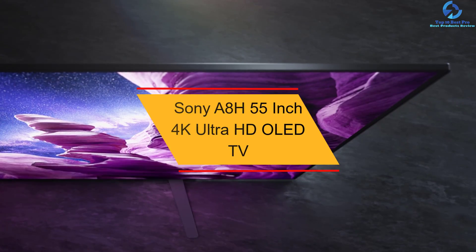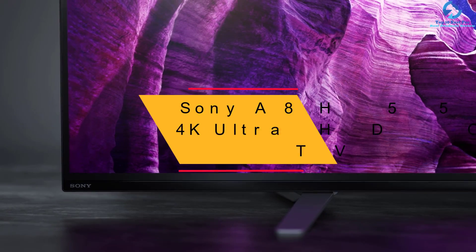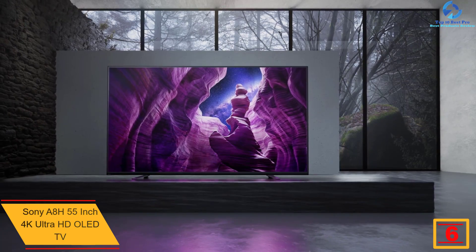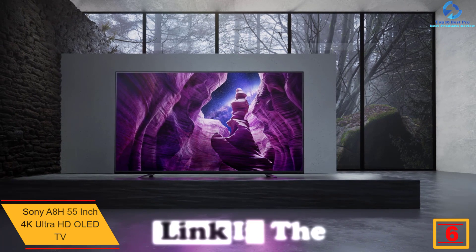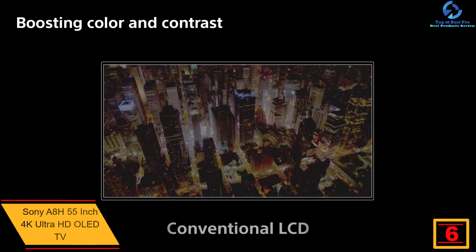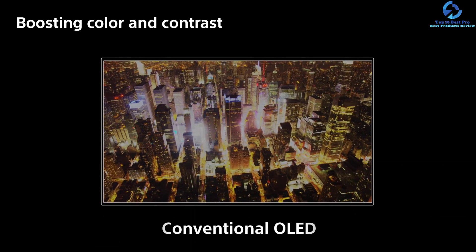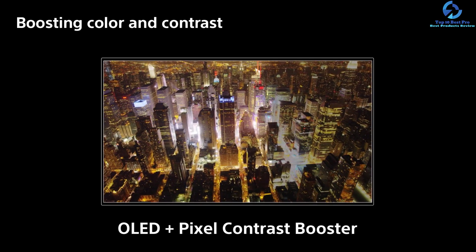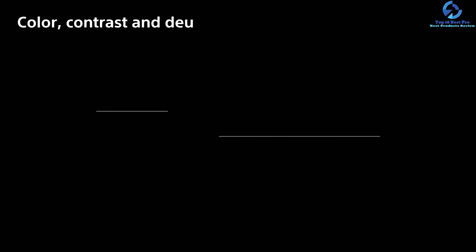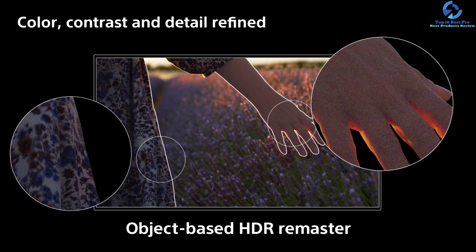At number six we have the Sony A8H 55-inch 4K Ultra HD OLED TV. This TV from Sony comes with Processor X1, analyzing and displaying content for intense OLED display technology contrast, delivering peak brightness, pure blacks, and natural colors. With X-Reality Pro that provides everything near 4K quality, you can take your gaming experience to another level with the game mode for a responsive and smoother experience.